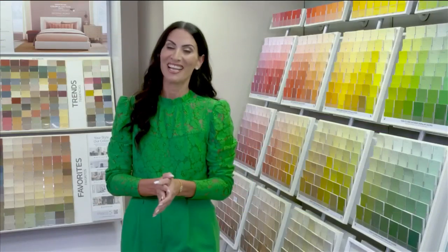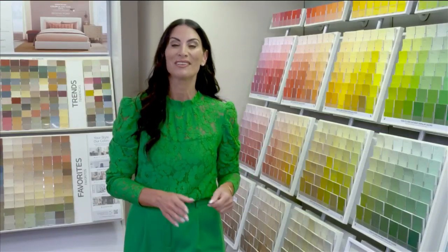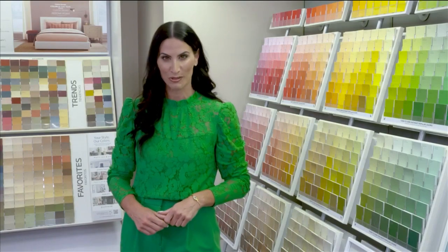We have expert advice on how to freshen up the paint in your home both indoors and out on today's SoFlo Home Project.